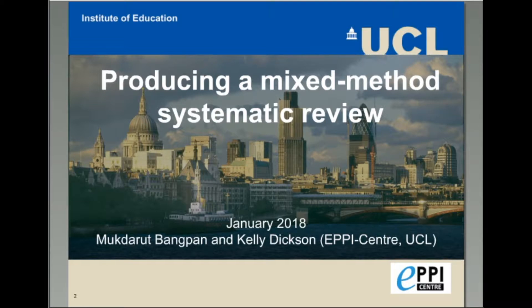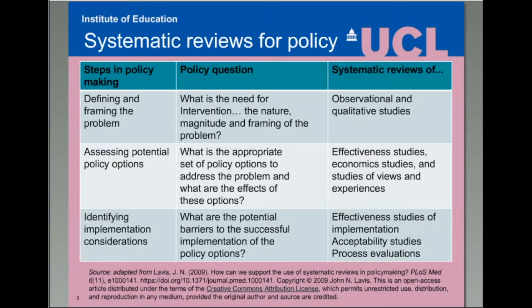Thank you, Joanne. So today, Mukhtarath and I will talk about producing a mixed-method systematic review for policy. Systematic reviews commissioned for policy audiences can inform different stages of the policymaking process, from defining and framing the problem to offering evidence on the impact or implementation of policy options. Doing so is made possible by drawing on the most appropriate primary research to address a particular policy concern or question, such as process evaluations when considering factors relevant to implementing different policy options.